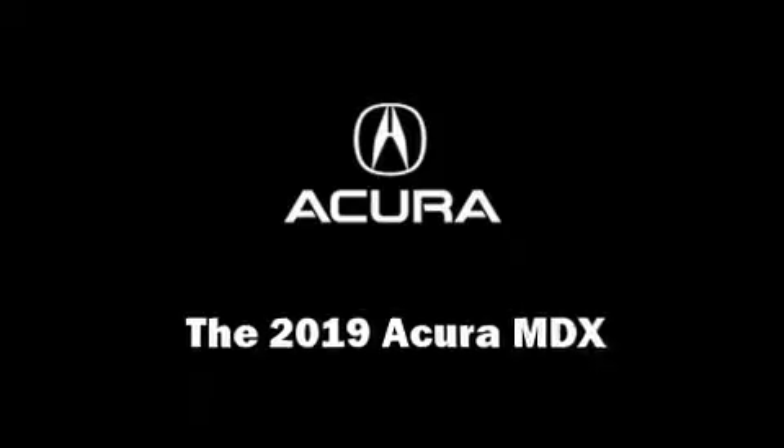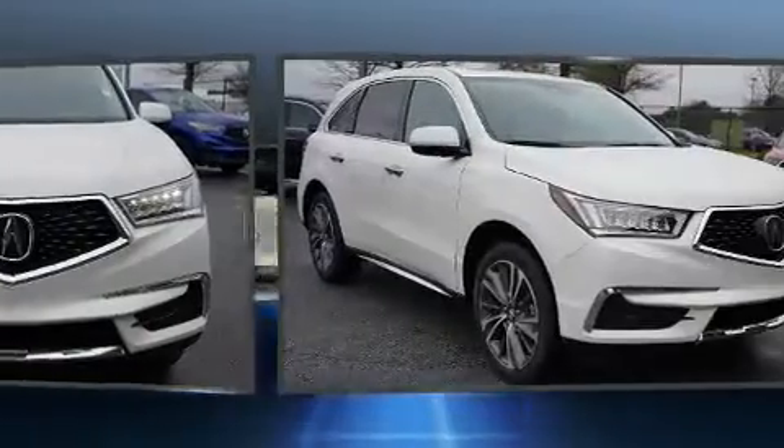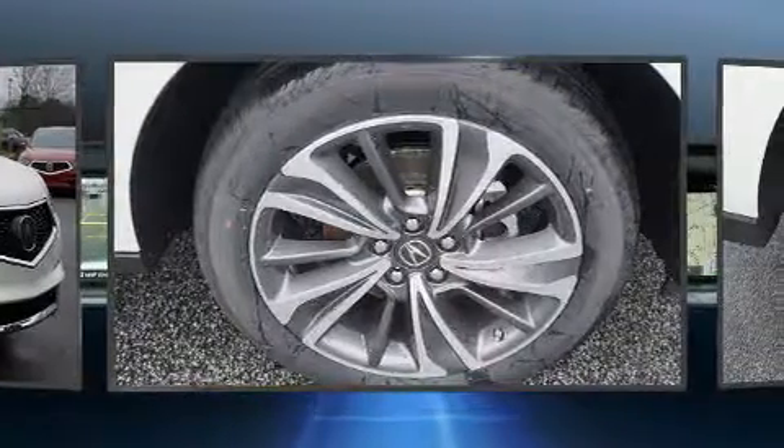You can expect a lot from the 2019 Acura MDX. Smooth gear shifts are achieved thanks to the 3.5-liter six-cylinder engine, and for added security, dynamic stability control supplements the drivetrain.